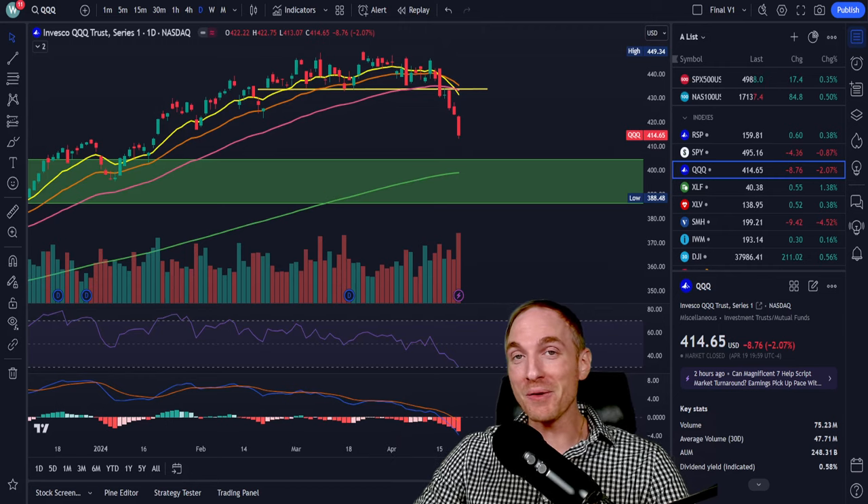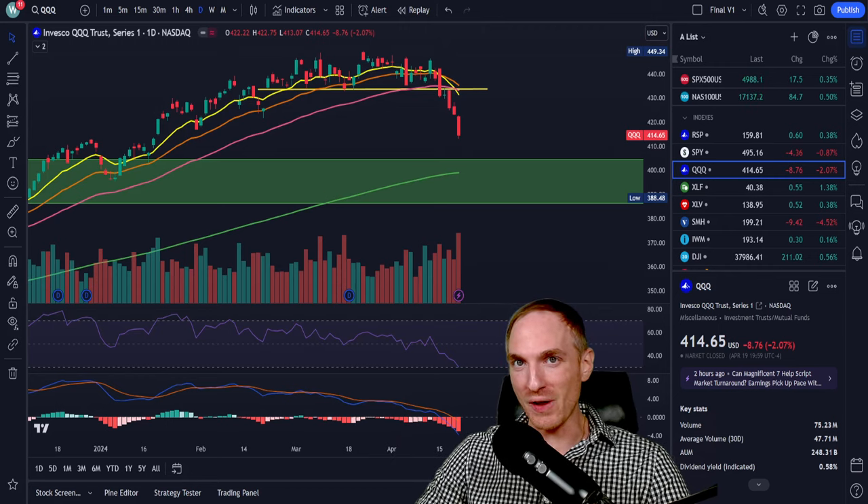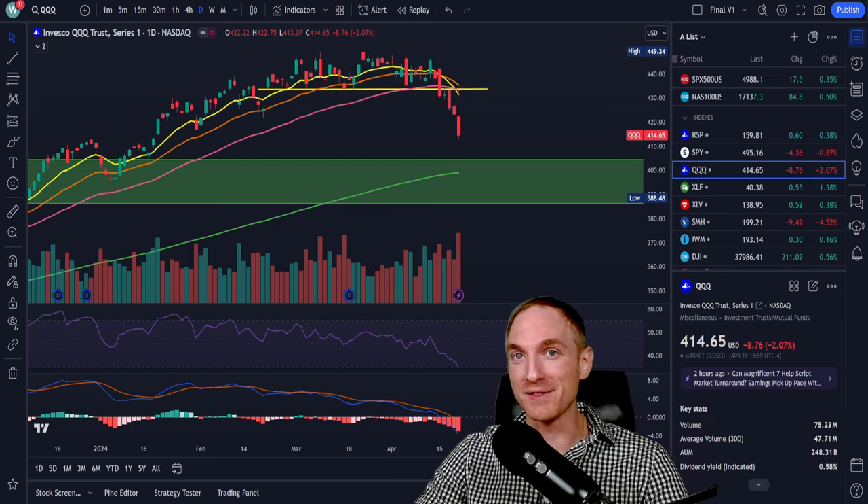Good afternoon, traders and investors. Will back here with another one coming to you with a Sunday night video, and it's that time of the week again where we do the top five options plays for the upcoming week. Keep in mind that all of these options plays are mostly going to be for selling options and more specifically running the put wheel strategy.